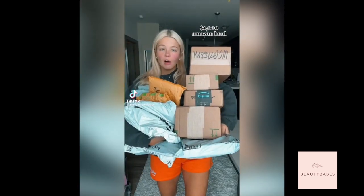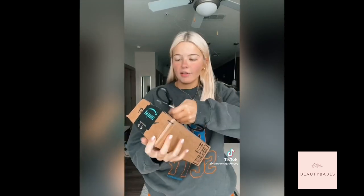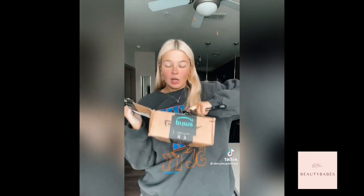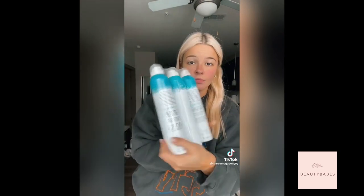I've ordered about a thousand dollars worth of stuff off Amazon, so here's everything I ordered for my haul. Everything will be in my Amazon storefront in the top favorite purchases list. This is the best dry shampoo to exist so I got a pack of three. You need this stuff.